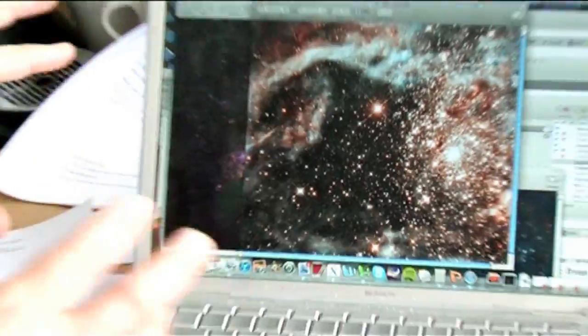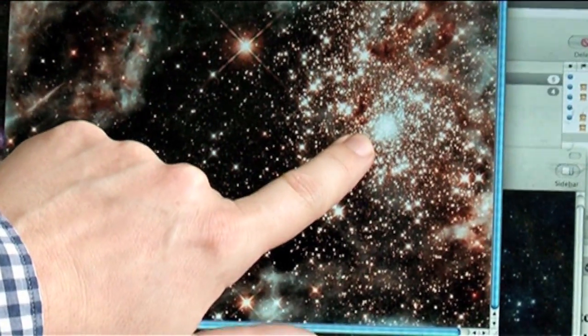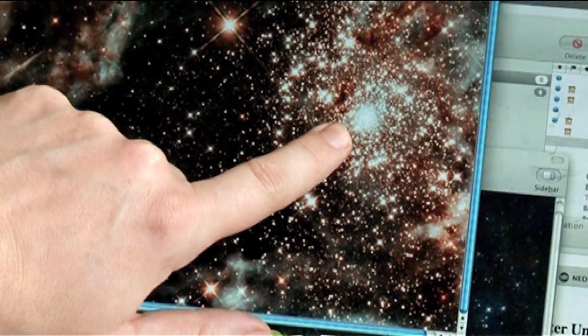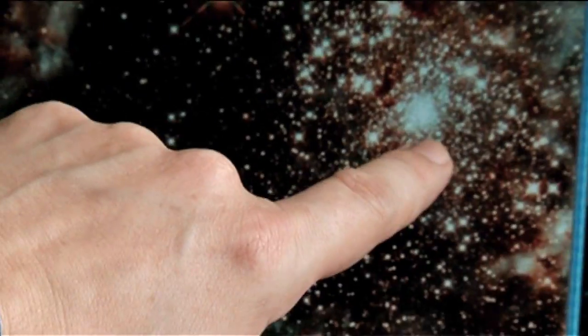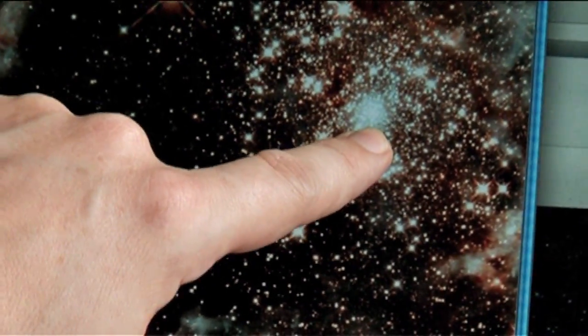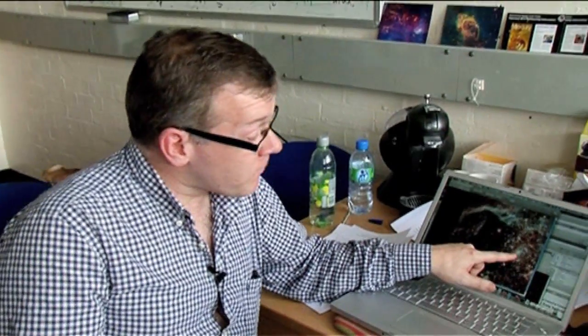This is a zoomed-in view of the central region of the Tarantula Nebula, and you can make out this central cluster. Something like half of all the UV photons that power the nebula are being created within stars in this one cluster, and it's tiny — only a few light-years across. Whereas the most massive star in Orion has a mass of maybe 30 times the mass of the Sun, the most massive stars here may have masses up to 300 times the mass of the Sun.